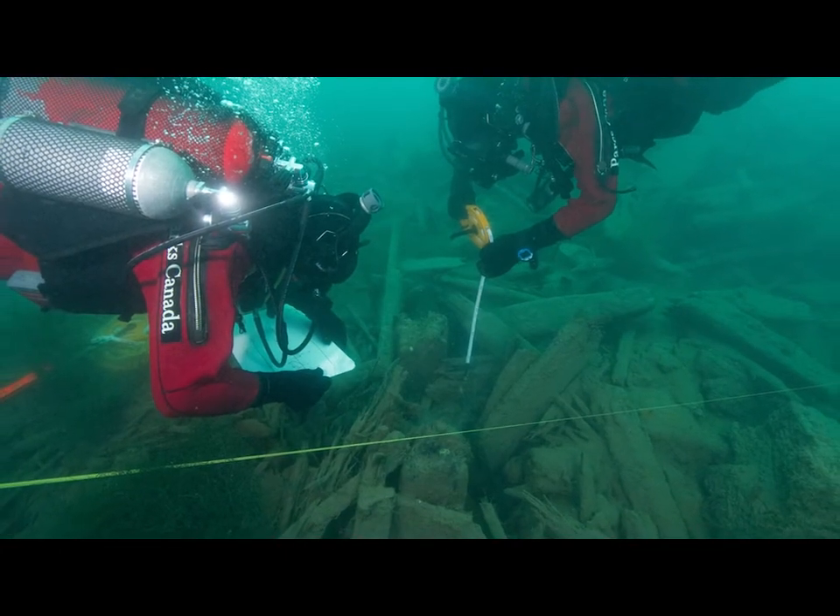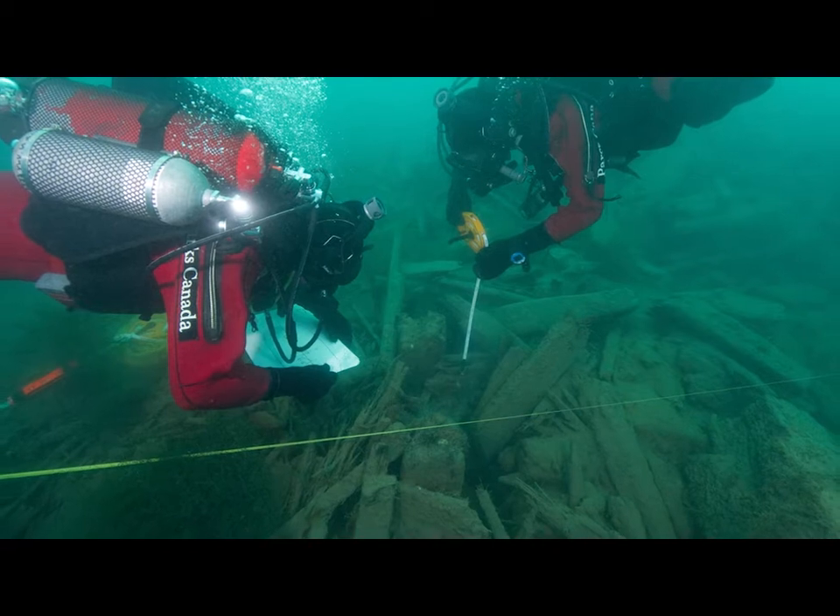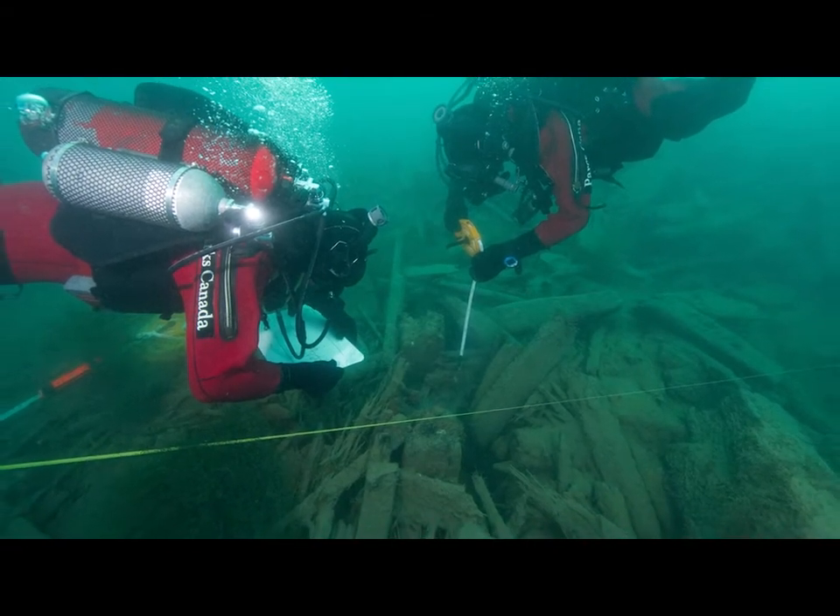Sometimes we can pull out an expansive grid system and we'll measure every exposed feature centimeter by centimeter, doing cross sections and noting the stratigraphy — the overlapping layers in a site in three dimensions.